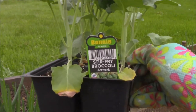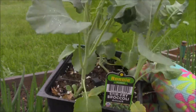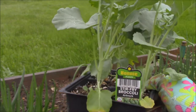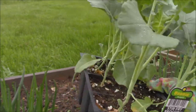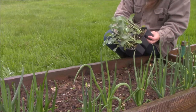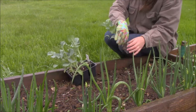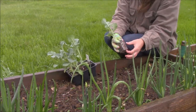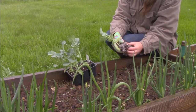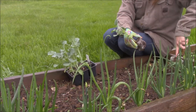The first thing I'm going to start with planting today is my stir-fry broccoli. I've never tried this variety — I just picked it up at the local greenhouse and I'm going to give it a go. Planting broccoli is really easy. You just take it out; it's got a lot of root systems. You just spread out the roots a little bit, not a whole lot.